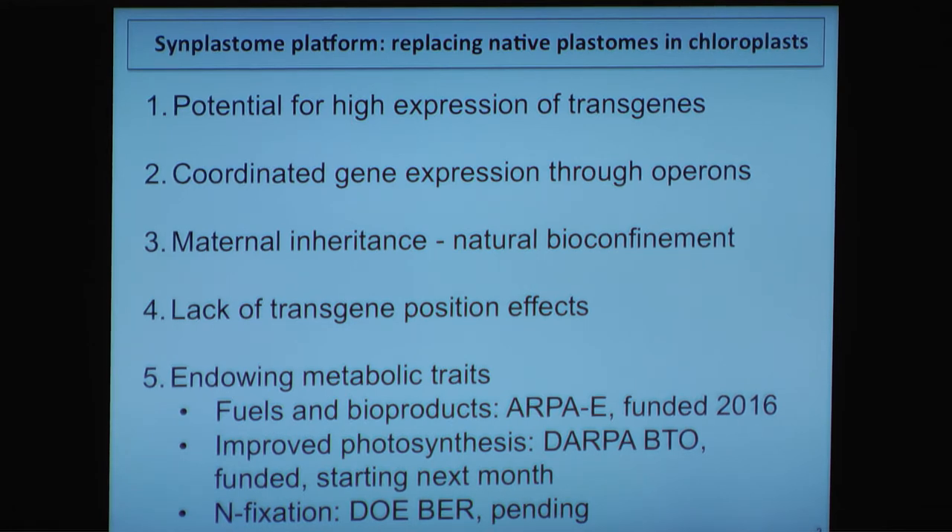What we're shooting for is fuels and bioproducts — ARPA-E has funded that, starting last year. We're also shooting for improved photosynthesis, basically installing carboxosomes in an algal system — DARPA is funding that starting next month. And the one I'm really excited about is nitrogen fixation, because higher photosynthesis and endowing nitrogen fixation are probably two of the biggest sustainability traits. I believe if you do something like that, people aren't going to care whether it's a GMO if it has huge upsides like sustainability — and can produce beer directly.